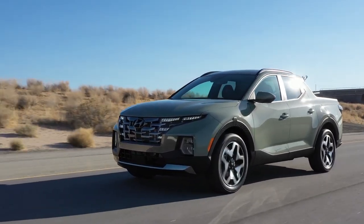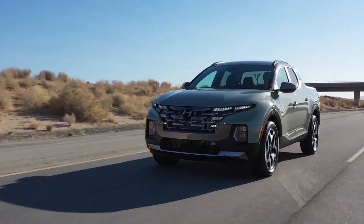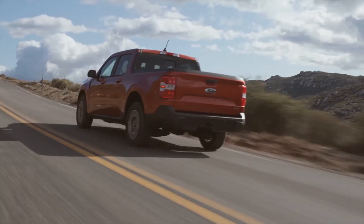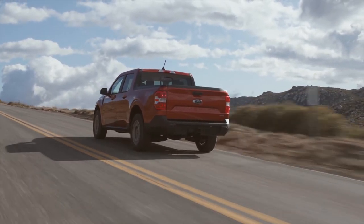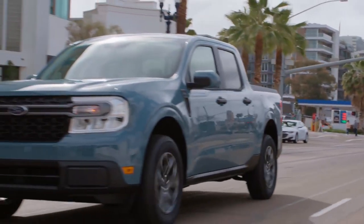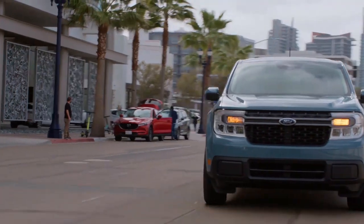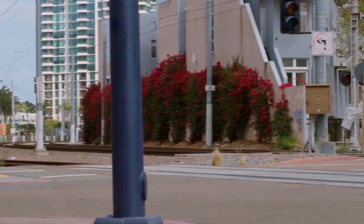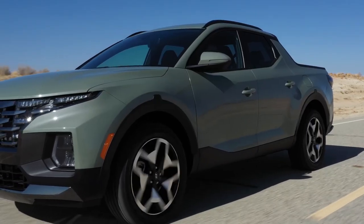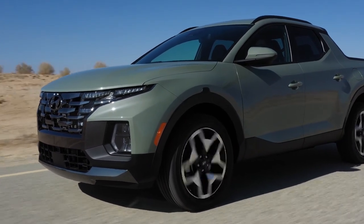A lot of hardcore truck fans are going to be screaming that these are not real trucks because they don't have body-on-frame construction, true 4x4 systems, or big V8 engines — but there's nothing wrong with that. These are perfectly fine trucks suited for a very specific purpose: for people who just want a city-friendly truck that's easy to drive, easy to park, and gives a comfortable ride with just enough truck-like capability. Another thing these three trucks have in common is that you can only configure them one way, with one standard-sized bed and a quad-cab configuration with four doors.